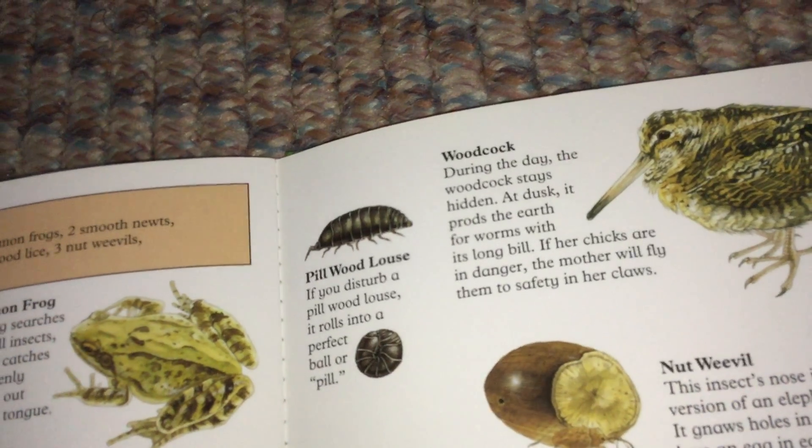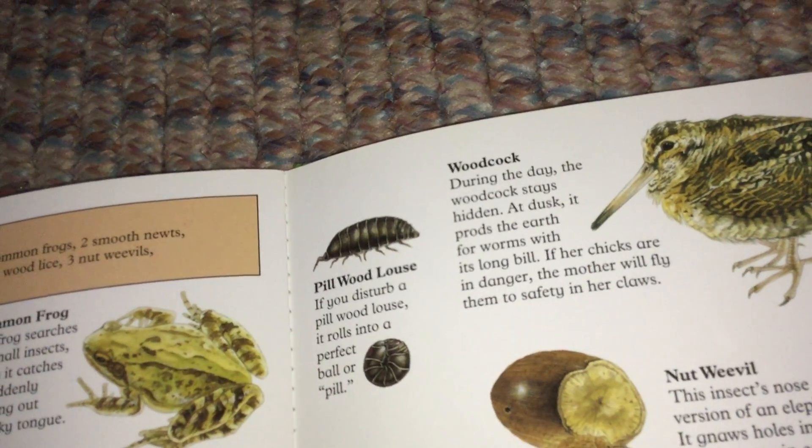Pillwood Louse. If you disturb a pillwood louse, it rolls into a perfect ball or pill.